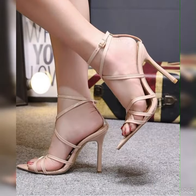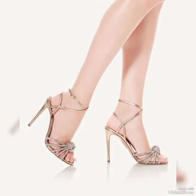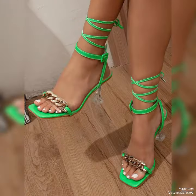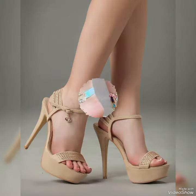Introducing our newest collection of high heel sandals, designed to elevate your look and your confidence. Our sandals feature sleek and cylindrical high heels, perfect for lengthening your legs and creating an illusion of height. The straps wrap delicately around your feet, providing a secure fit while showcasing your beautiful pedicure. Choose from a variety of colors and styles.